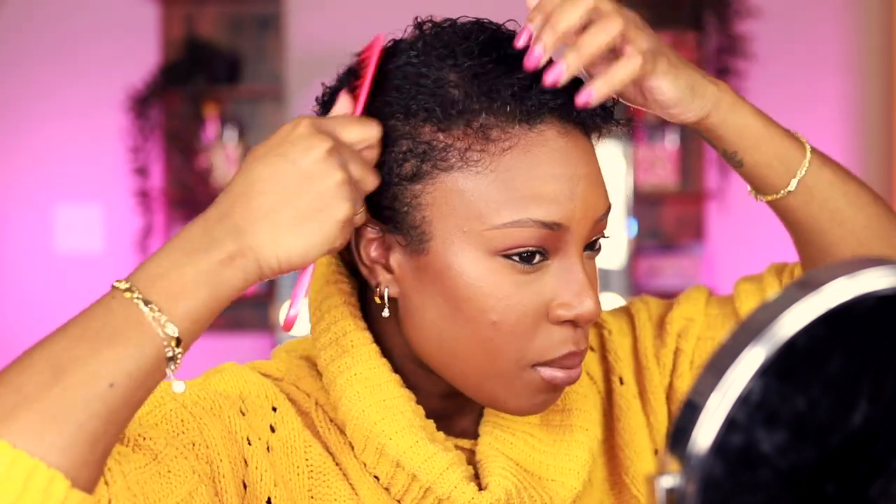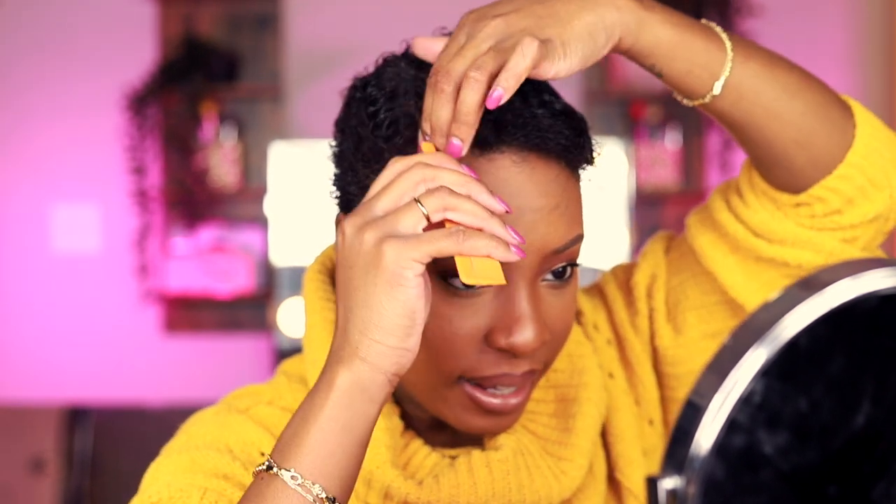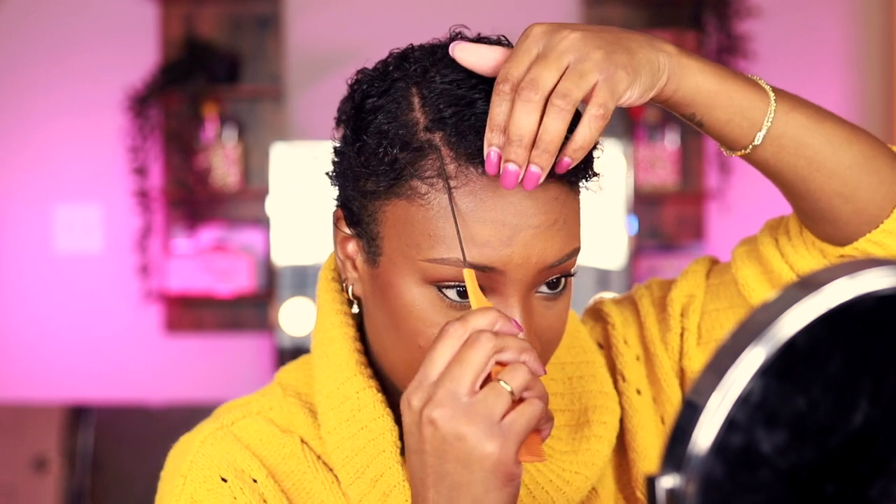I'm going to go in with my wide tooth comb and further detangle, kind of just get my shape going, combing into the shape that I want to mold it in. I used to comb my hair to my right side, but I noticed it wasn't doing my face any justice as far as symmetry goes. Now I mold it to this side instead, which brings balance to my face. I'm going to take my rat tail comb and do a nice little side part.